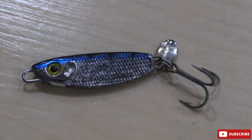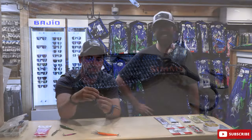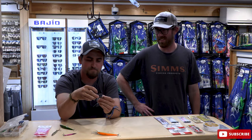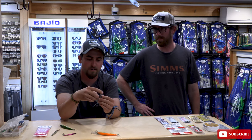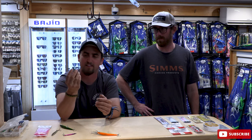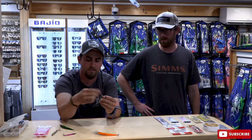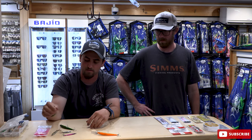Crippled Herring — totally slept on. This is by far probably one of my favorites and it is the most OG out of all the OGs. Perfect imitation for small peanut bunker and small juvenile herring. It just gives that flash, which is the most important thing with Albies. Just upgrade your hooks — it's an awesome, awesome popular lure.